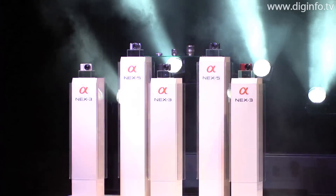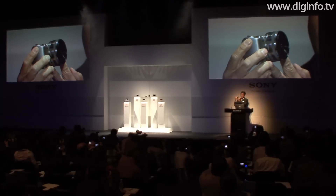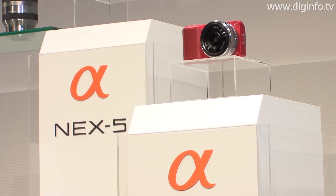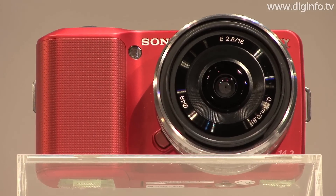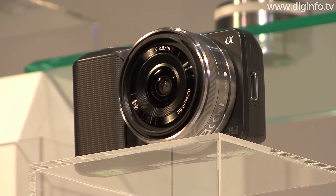As a part of its Alpha series, Sony will release the NEX5 and NEX3 in Japan on June 3rd and June 10th. These digital cameras utilize Sony's newly developed Exmor APS HD CMOS sensor, with effective resolution of 14.2 megapixels and interchangeable lenses to enable SLR quality photography and full high-definition video.